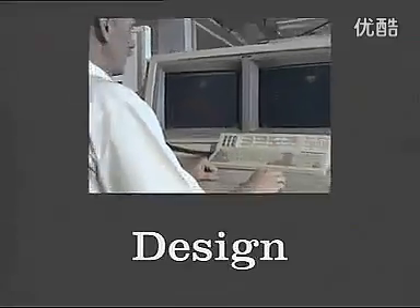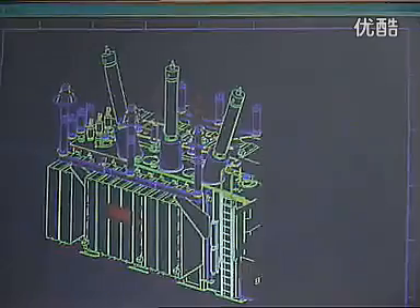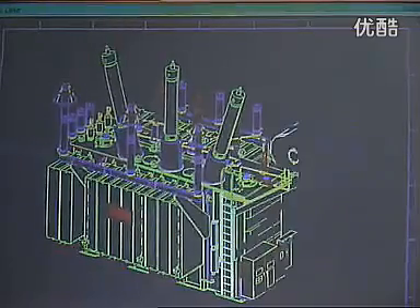Listening to our customers' individual needs, ABB's highly qualified designers evaluate the relevant data and generate transformer designs and design comparisons.